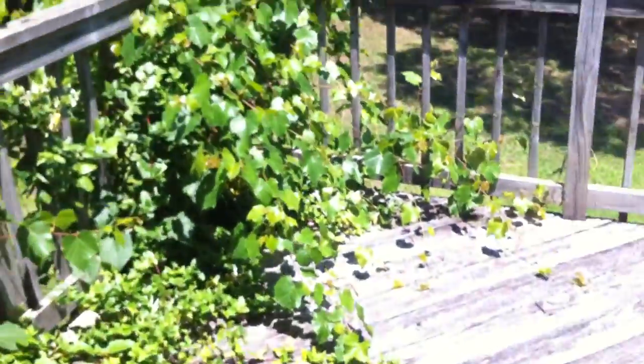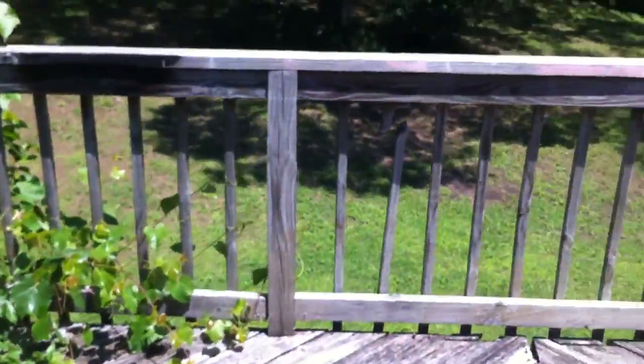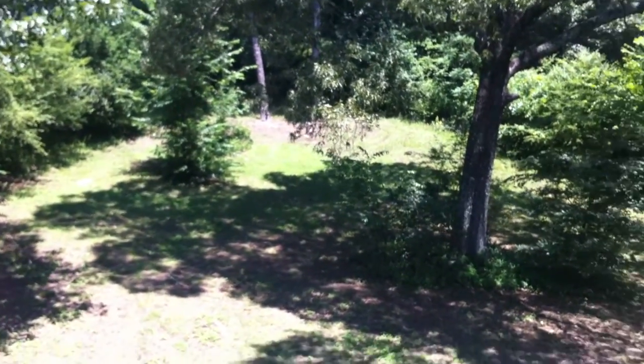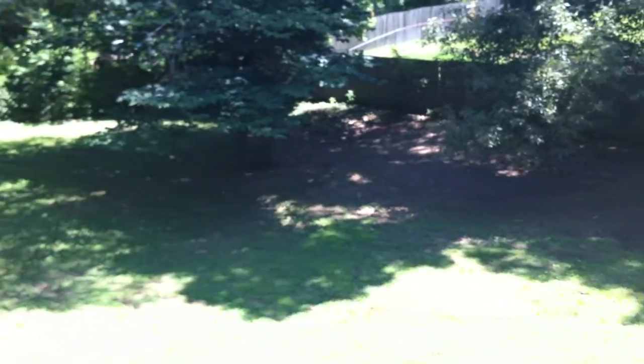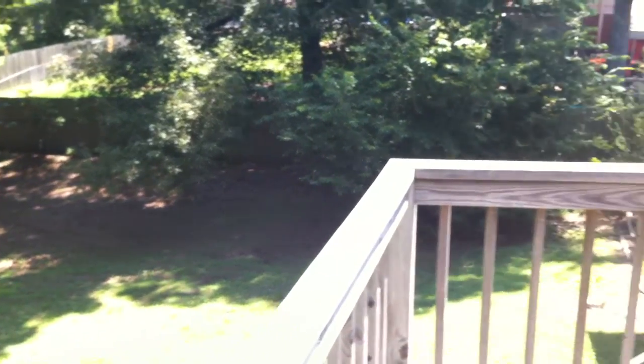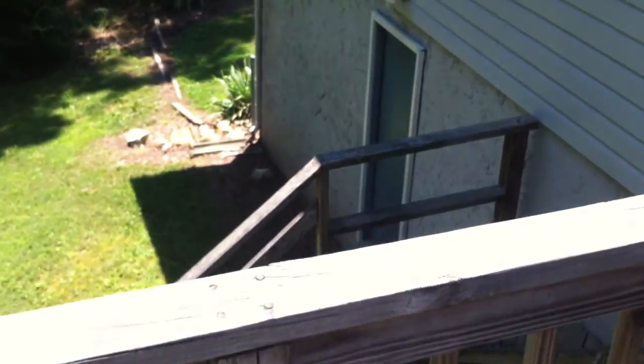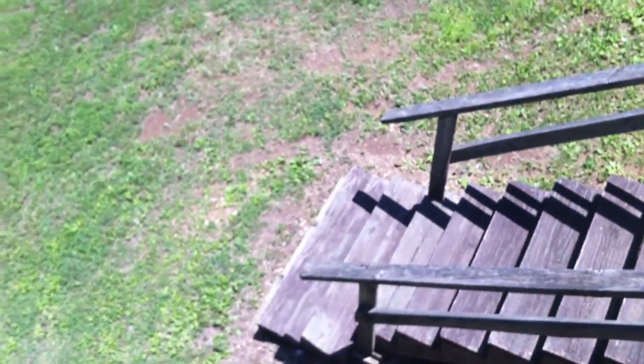They have these doors here leading to the back deck. The back deck is a little overgrown around the railing, but it looks over into the nice sized backyard. The backyard is not fenced in. There are stairs leading down here, and we get a shot of the roof.